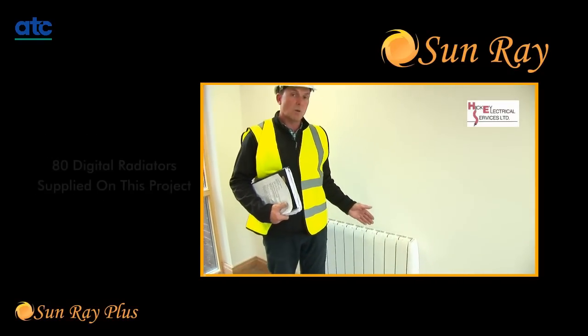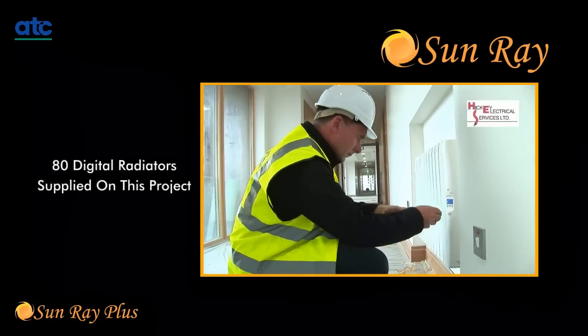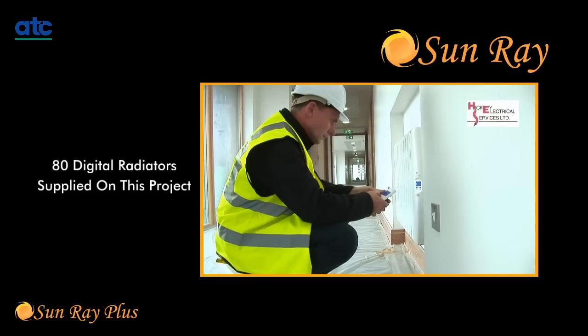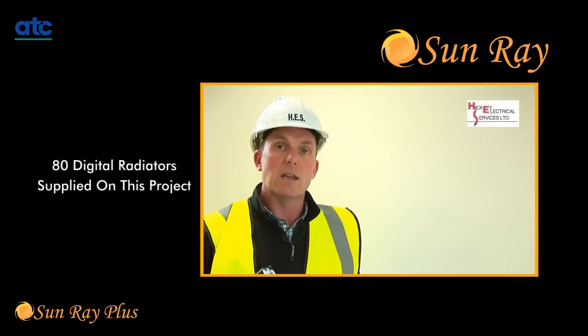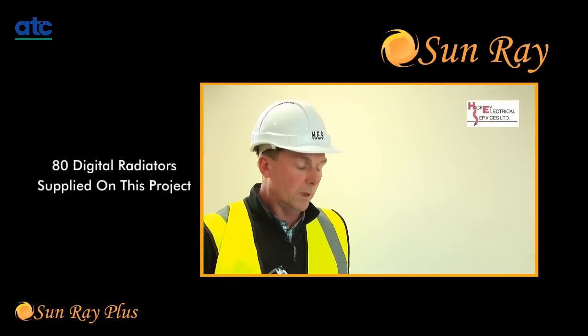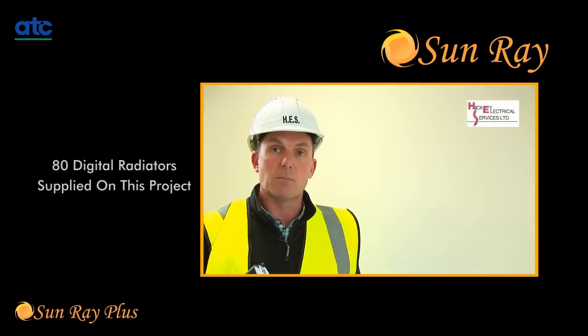ATC demonstrated that the Sunray Plus radiator was the most efficient and easily installed heater available on the market at the moment. I would highly recommend the installation of the Sunray Plus radiator in future buildings, and we will be consulting with our consultants and our future clients and recommending the same.